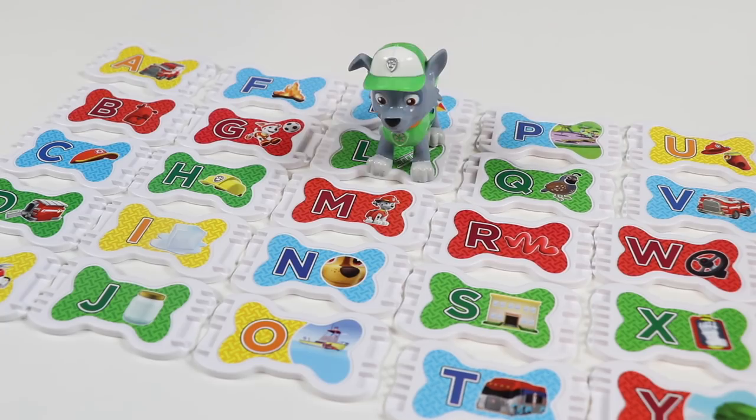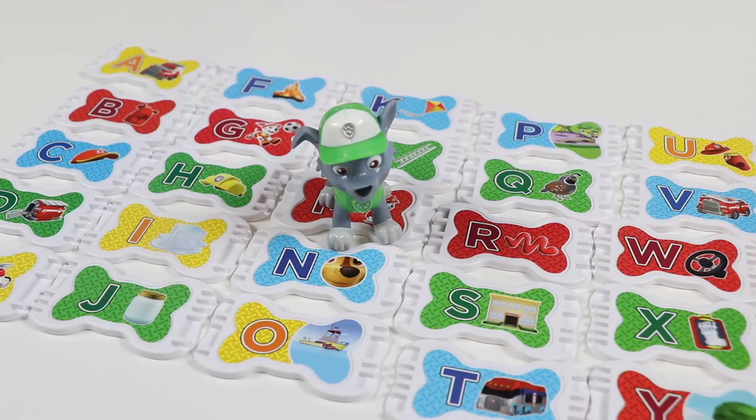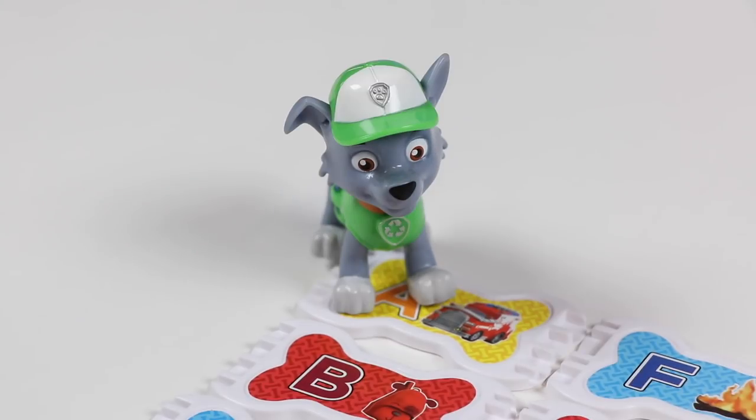Whoa, look at all those treats — they're giant! So many to choose from. Why don't we just go in alphabetical order?